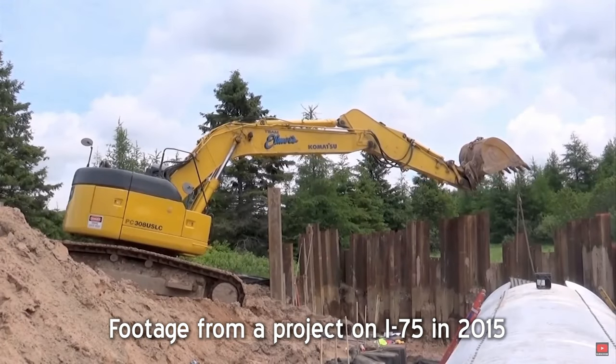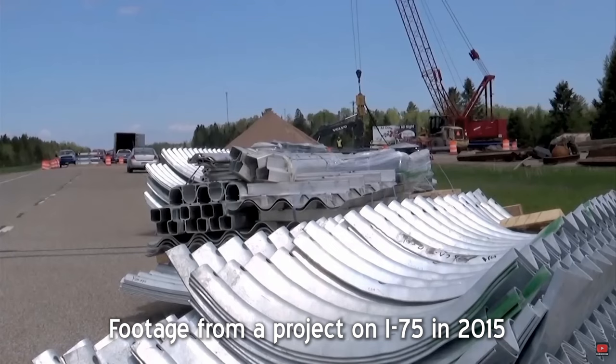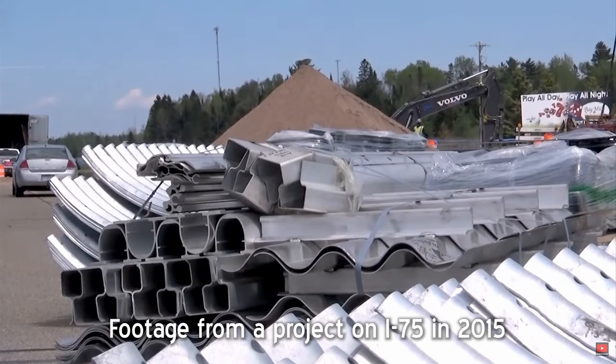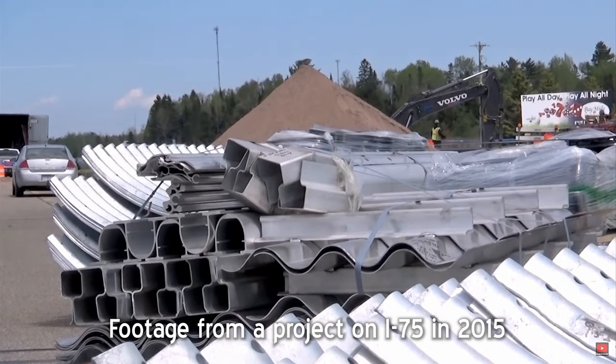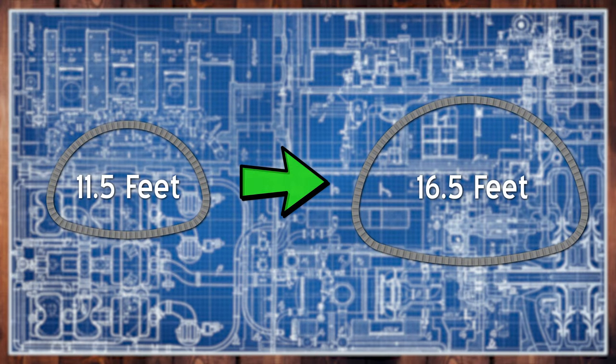Well, on I-75, usually we don't see much of the metal culverts — typically it's a box culvert, concrete in style. So these are kind of unique to the situation and they're a lot bigger than normal. That culvert's horizontal span is only 11.5 feet, making it look like the little brother to the 16.5-foot culvert being installed under M-66.